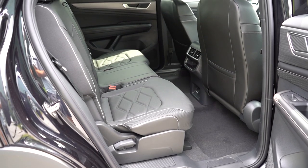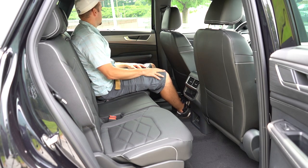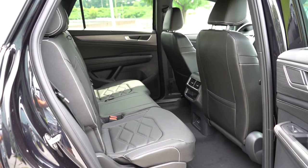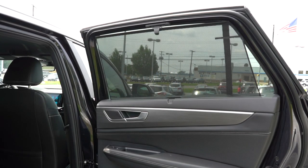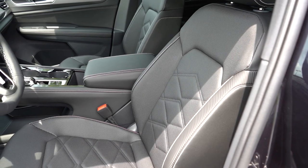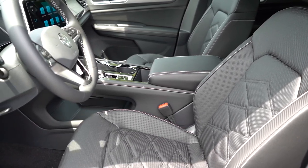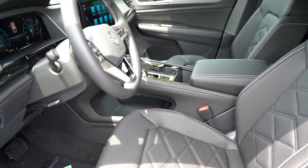Rear legroom comes in at a very impressive 40.4 inches — I'm an even six feet tall, and the space back there is excellent. There's rear ventilation, rear charging ports, and a 115-volt power outlet so you can charge a drill or hair straightener. Heated second-row seats come standard on the SEL trim and up. Rear window sun shades come standard on the SE with Technology and up — great for newborns. Up front, the driver seat is power adjustable, and heated front seats, leatherette seating, and ventilated front seats all come standard on every trim level.